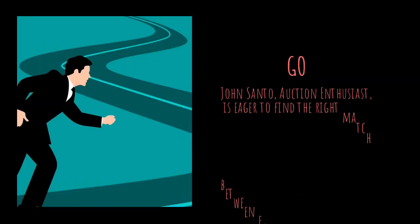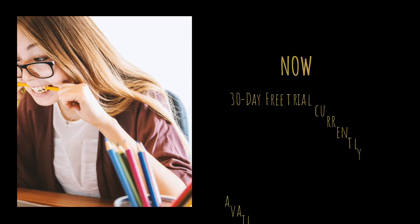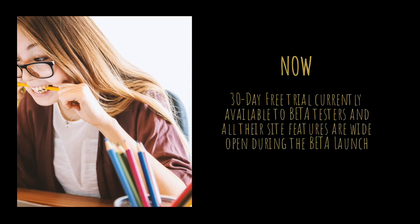John Santo, auction enthusiast, is eager to find the right match between eauctionfinder.com and all those online sellers who are looking for a deal. A 30-day free trial is currently available to beta testers and all site features are wide open during the beta launch.